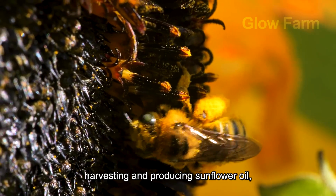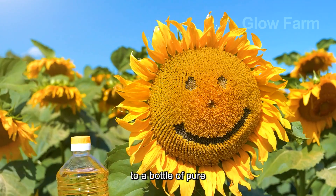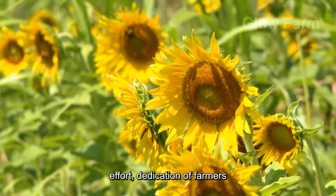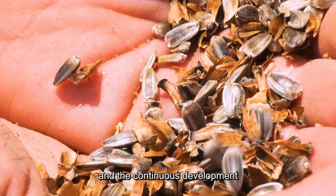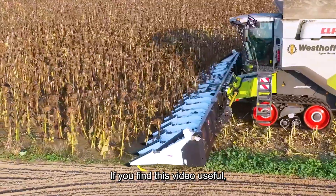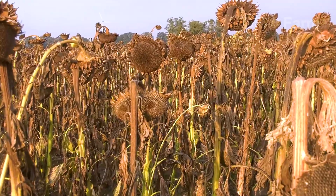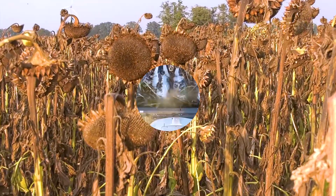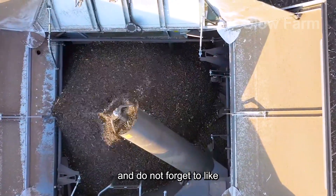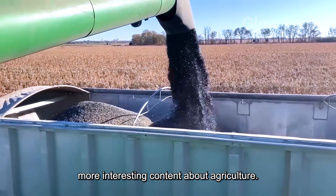Through the journey of harvesting and producing sunflower oil, we can see that from a small seed to a bottle of pure oil is a process that requires precision, effort and dedication of farmers and the continuous development of the agricultural industry. If you find this video useful, do not hesitate to leave a comment below. What dishes do you often use sunflower oil in? Share your opinion and do not forget to like and subscribe to the channel to follow more interesting content about agriculture.